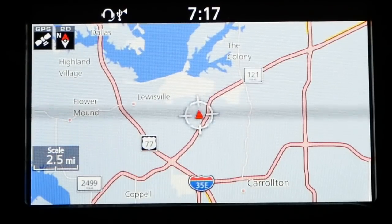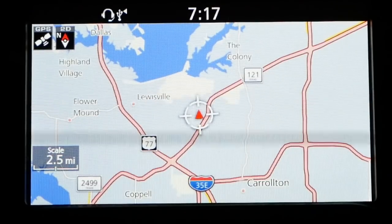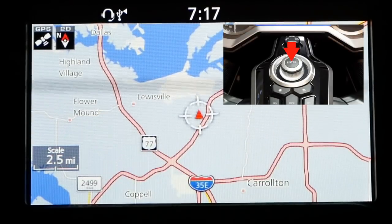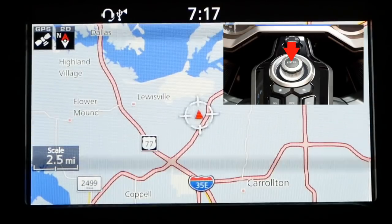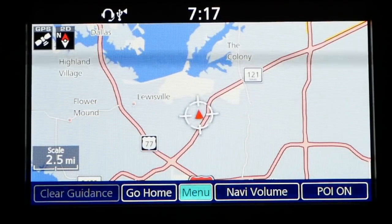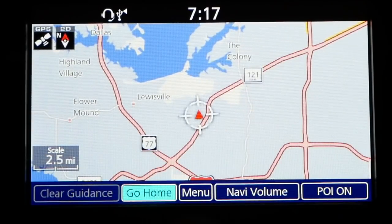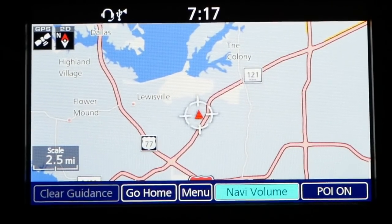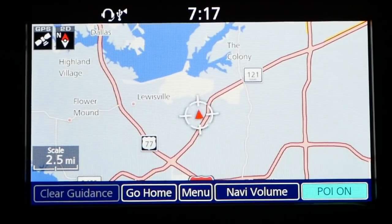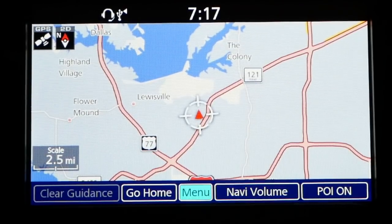Here's our map, and we want to save a favorite. If we hit the enter key on the joystick right now, what's going to happen is it's simply going to pull up the menu at the bottom. From here we can invoke go home, the menu, the navi volume, POI on — which doesn't really work the way you would expect it to — and then the menu.